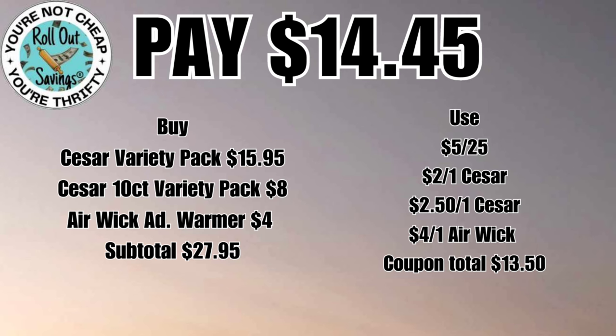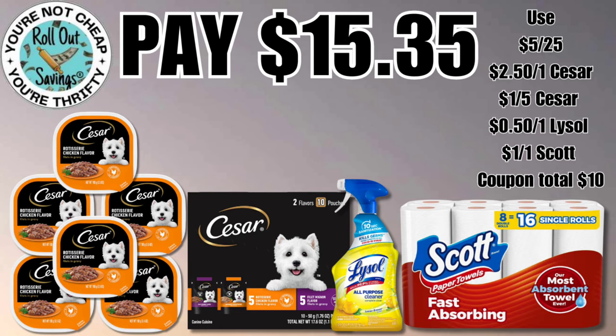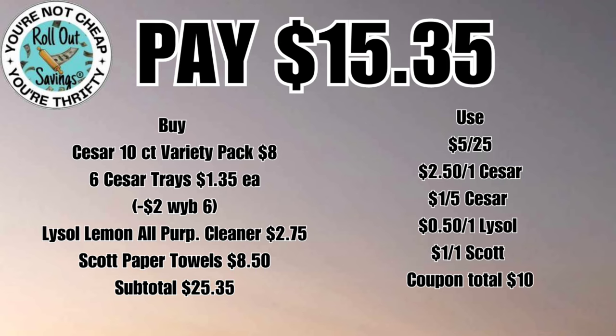Now if your store doesn't have the Advanced Warmer, our cheat sheet would come in handy to find a substitute. For fifteen thirty-five you're gonna get the individual trays of Caesar, the variety pack, the Lysol Lemon All-Purpose Cleaner, and a Scott paper towel — again fifteen dollars and thirty-five cents.